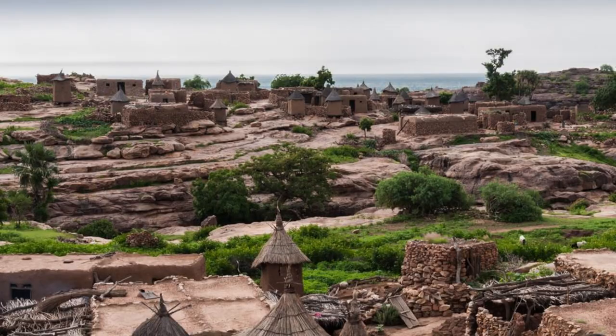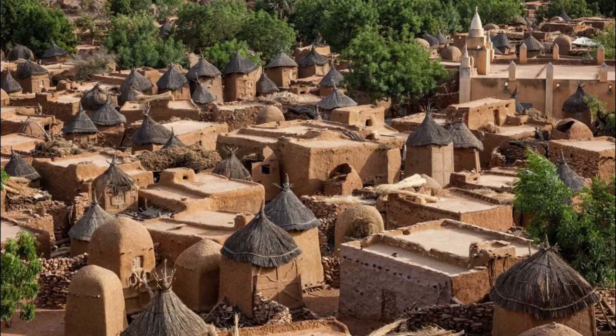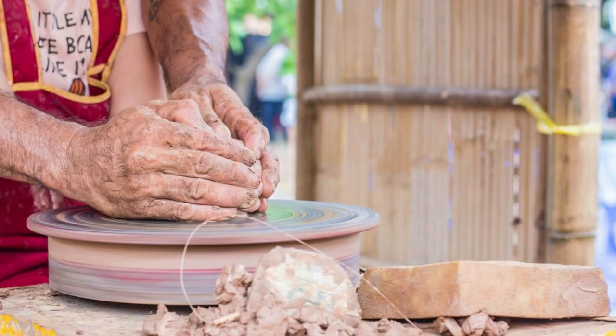Venture into the heart of Dogon Country, a UNESCO World Heritage Site known for its dramatic landscapes, ancient cliff dwellings, and vibrant cultural traditions. Trek through rugged terrain and visit traditional Dogon villages, where you can experience authentic village life and learn about the customs and rituals of the Dogon people. Explore the intricately designed mud-brick homes, granaries, and ceremonial buildings perched on the cliffs overlooking the plains below.